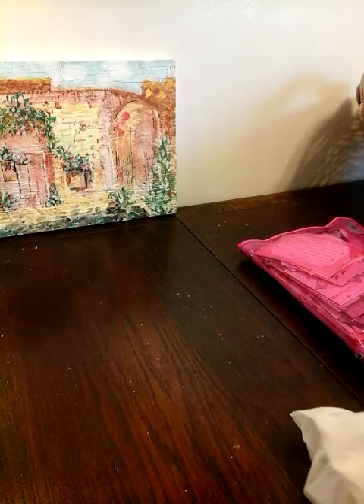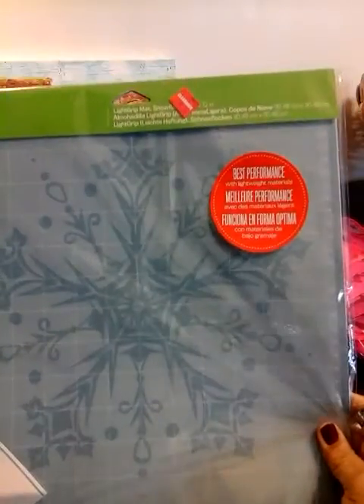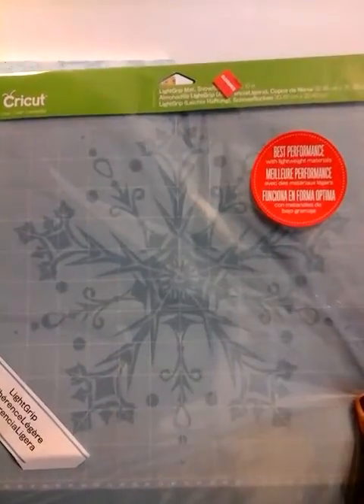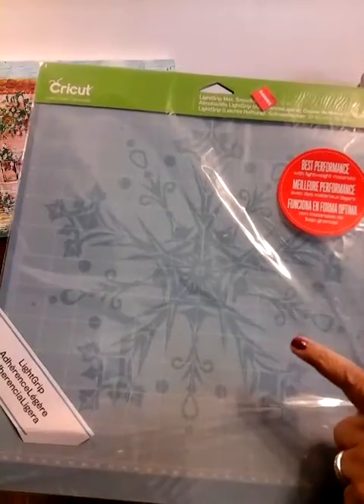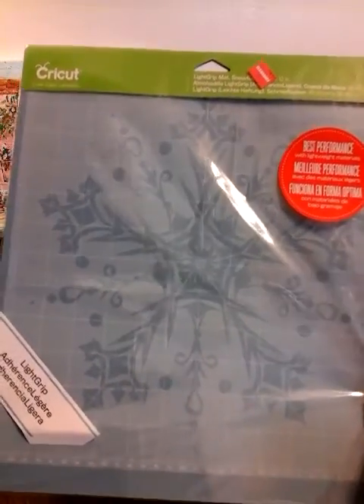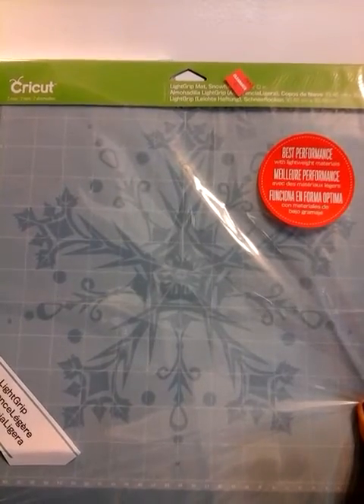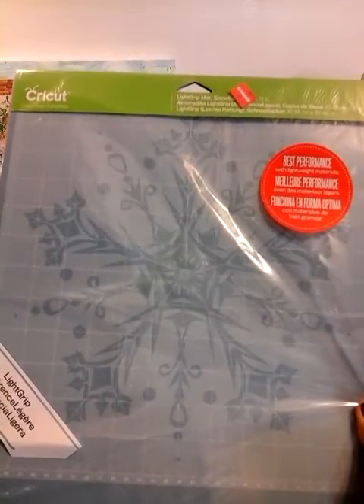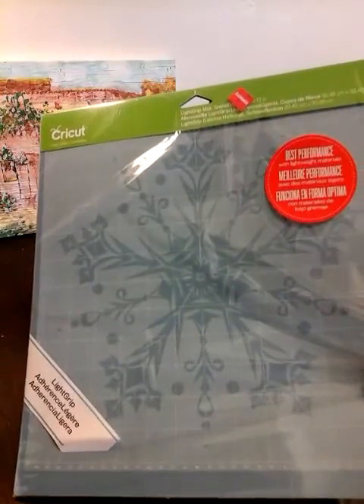I scored on the Cricut mat, and they were having a sale. I went to the clearance section and look what I found. The only reason it's on clearance is because of the snowflake — it's a Christmas item, that's the only reason. And I got two of them for $6.97. You know the regular price is $12 just for one. So I scored on this. You get two of them.